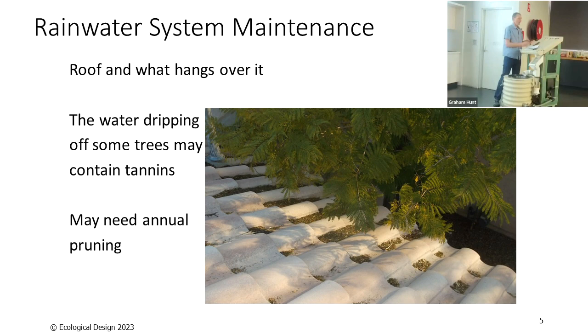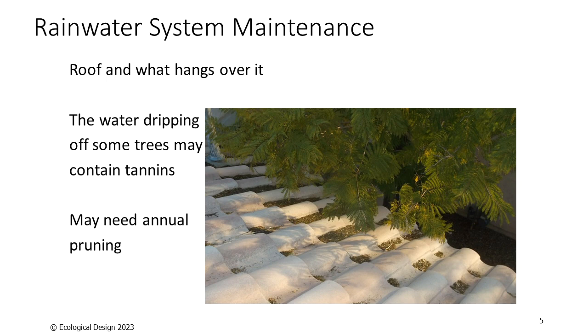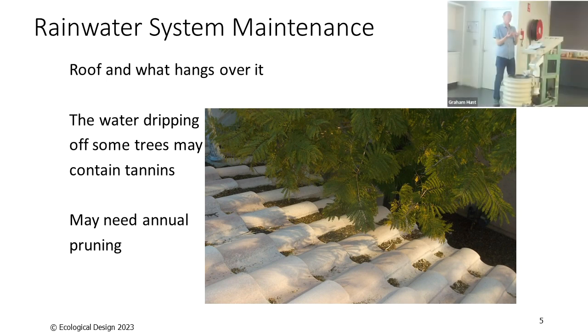If all you're doing is watering your garden, tannins might not be a problem. But leaves and debris can block the flow in gutters, forming dams — especially if gutters have sagged and don't have slope. You get big puddles full of leaves and debris that then rot, becoming organic matter. When it next rains, that goes into your tank. If we keep the gutters clean, we avoid those dams and that build-up of organic matter flowing into tanks. This might mean quarterly cleaning of your gutters.